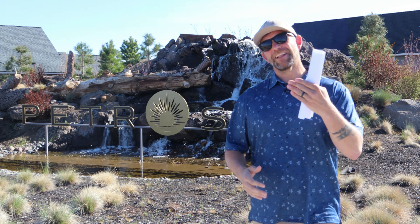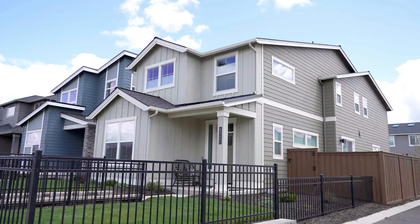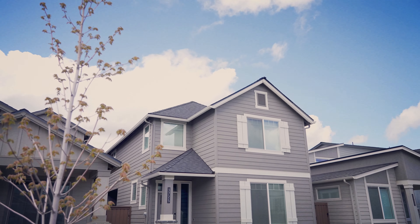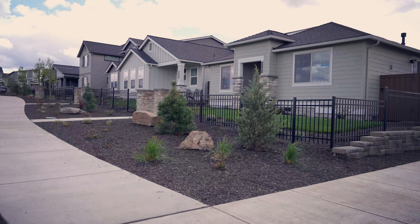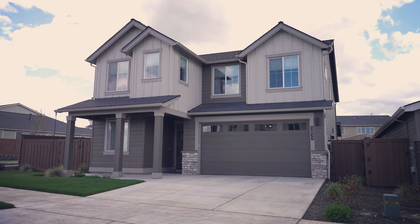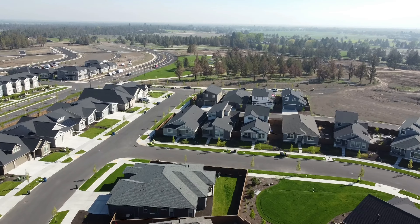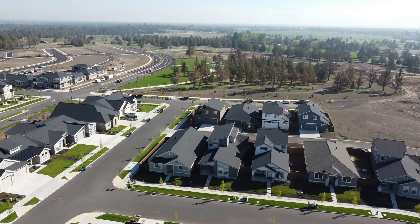Does it live up to the hype? Let's cruise in and check it out. Between the lock-in effect, high interest rates, and low inventory, new construction is where it's at.